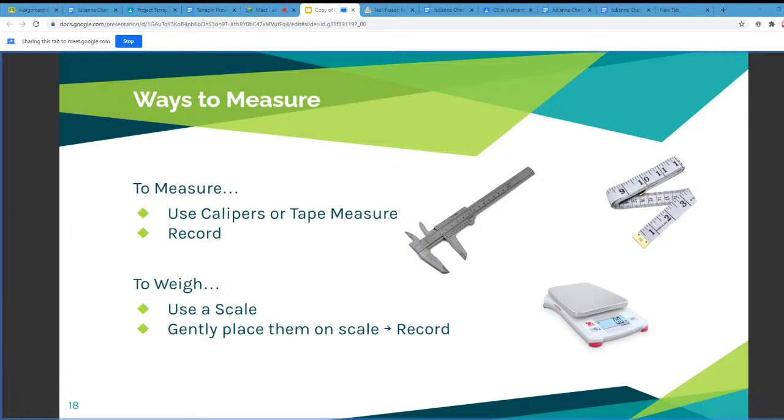Once measured, you record it. To weigh, we just use a scale — wipe it down, put the terrapin on it, measure it, record it, take it off, and clean the balance.